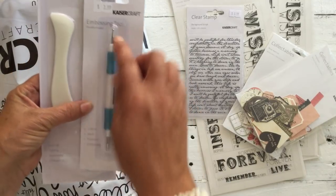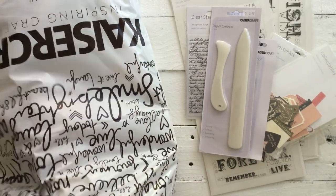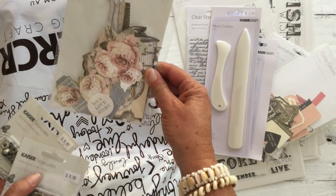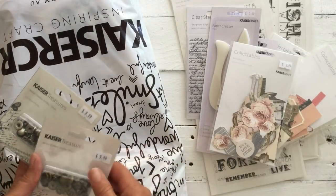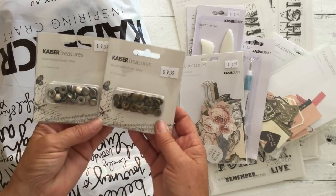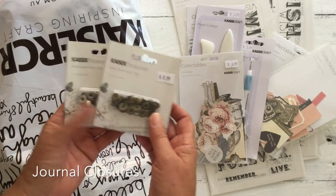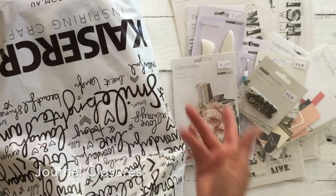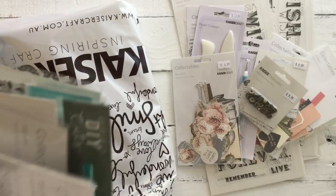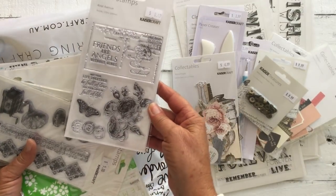I actually bent mine so I bought another one. We bought a paper creaser or a bone folder. Some more ephemera packs — this one's from the Romantic Collection. And these were all 50% off, and some were 70% off. These are metal drawer knobs. I thought they were perfect that I could use as journal seals. And we've got some more stamps from the Rose Avenue collection.